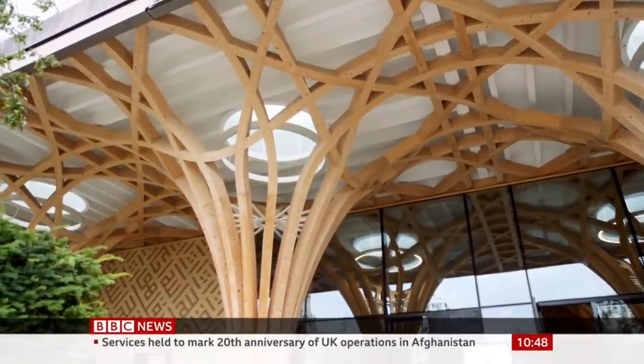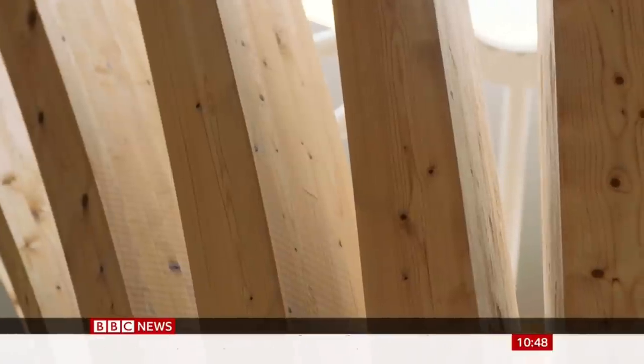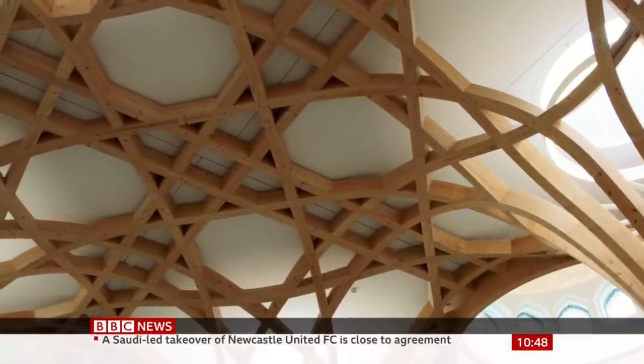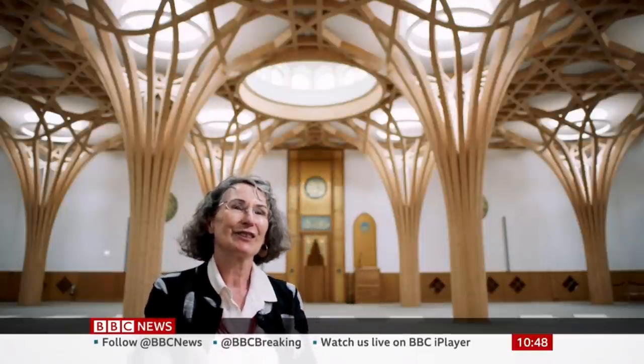Trees in this glade of trees became these structural trees. This is an entirely timber structural building. Timber is beautiful, it's very sustainable, but also it has that connection with nature which in Islam is very important. That's also one of the features of this place — you'll naturally somehow look up, which seems appropriate for a sacred space.